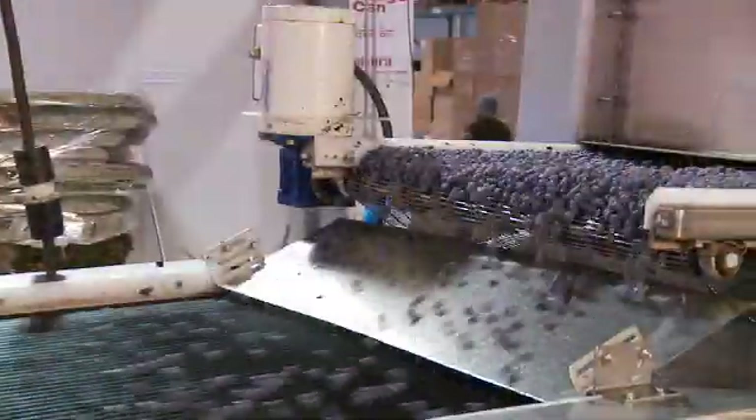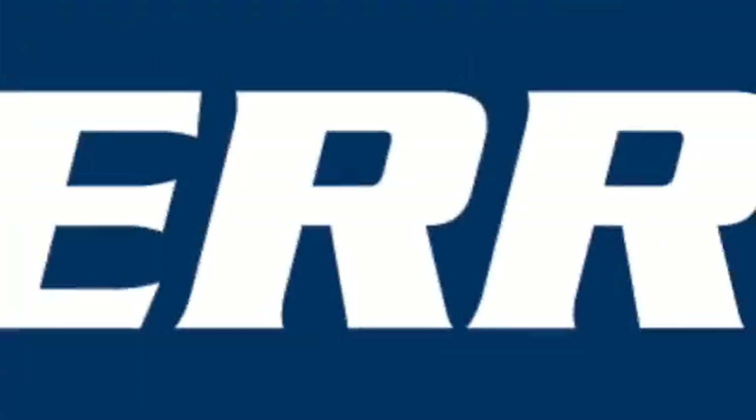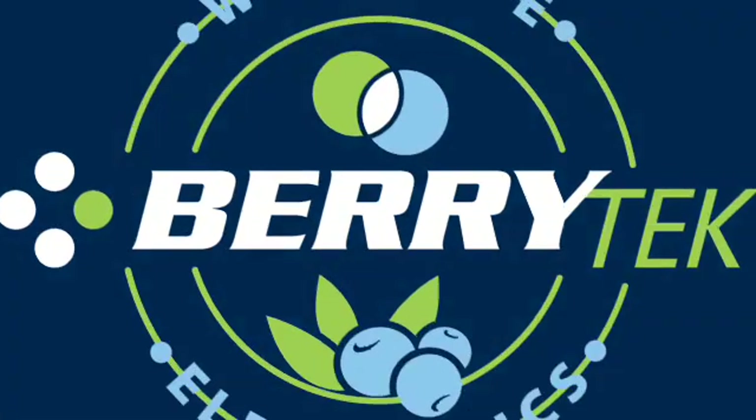Sorters are offered in a variety of sizes to fit different line configurations and applications. Please feel free to contact us directly to discuss your packinghouse needs. For more information, please visit www.Berrytech.net or use the contact information on the menu screen. Thanks for watching.